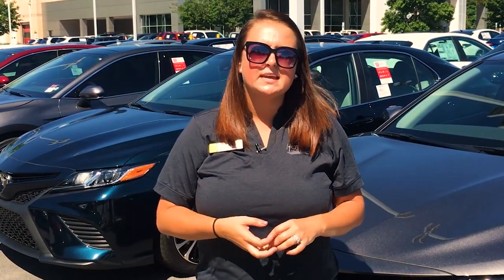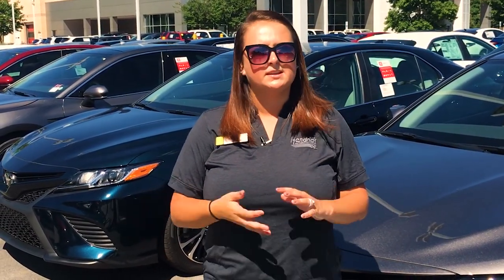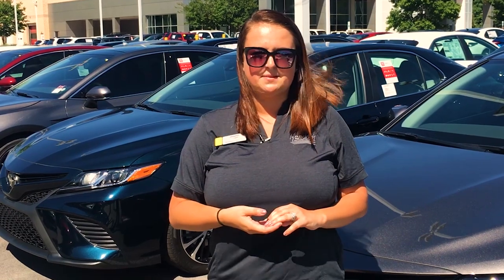With 10 different exterior colors, it might be hard to choose your favorite, but let us know which one you like the best in the comment section below.